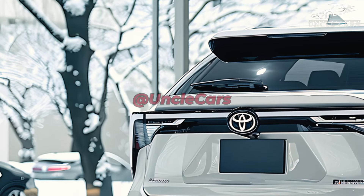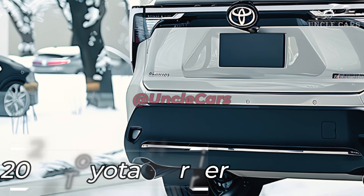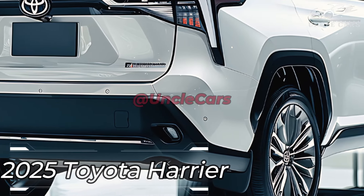This SUV has a distinct modern look thanks to its brilliant LED headlamps. Its aerodynamic design also improves its efficiency and gives it a sportier look. Its sleek LED tail light design provides the car an aggressive and refined look.